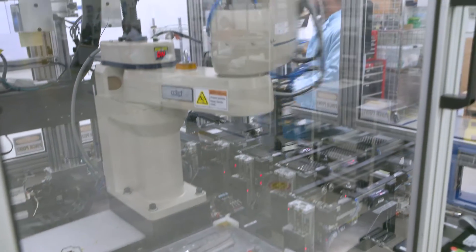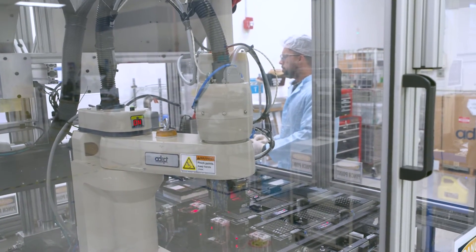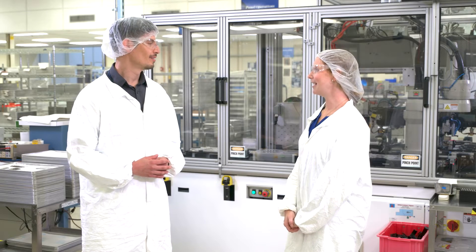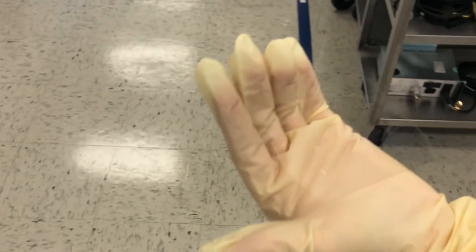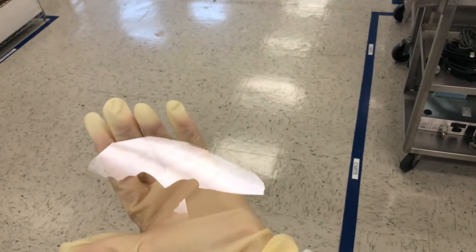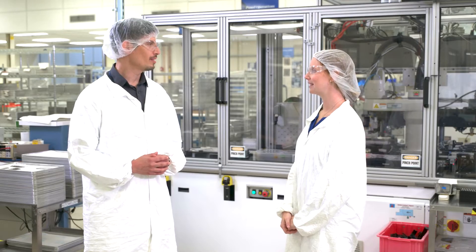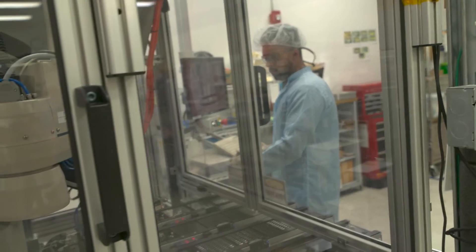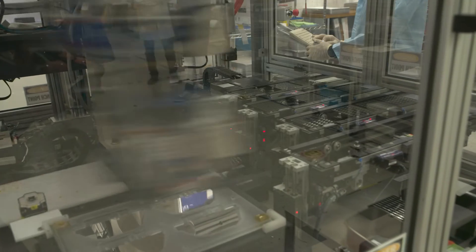This robot performs many tiny, precise welds over and over again, so it can do it much faster and more accurately than a human could. After the interconnects are put on, we bond the cover glass onto the top. The cover glass is a layer of glass that protects the cells from harmful radiation while still letting sunlight through. Depending on where the satellite will be and what conditions it will face, we can use thicker or thinner cover glass with different coatings to control what types of radiation are allowed through.